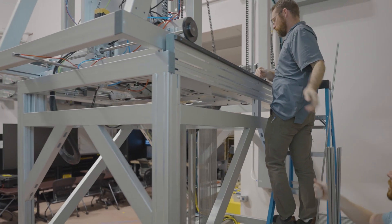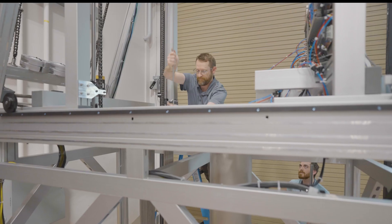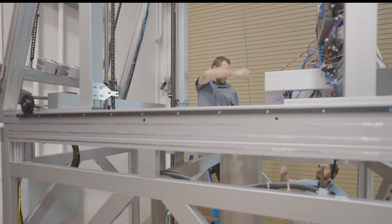This prototype simulates the process in a laboratory setting using half-sized mock fuel rods. A potential final design will be deployed in a spent nuclear fuel pool.